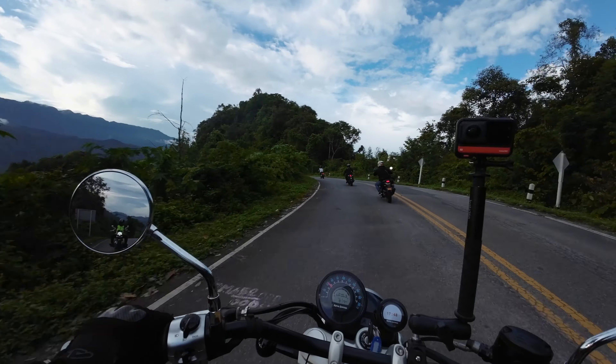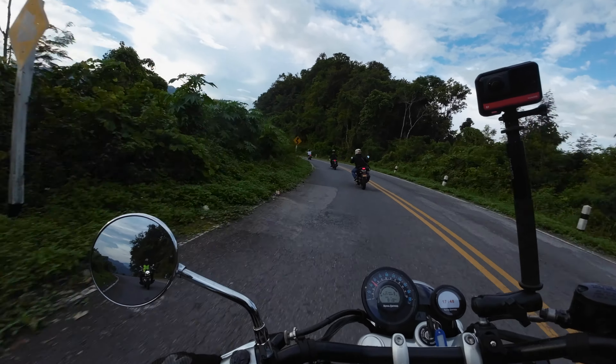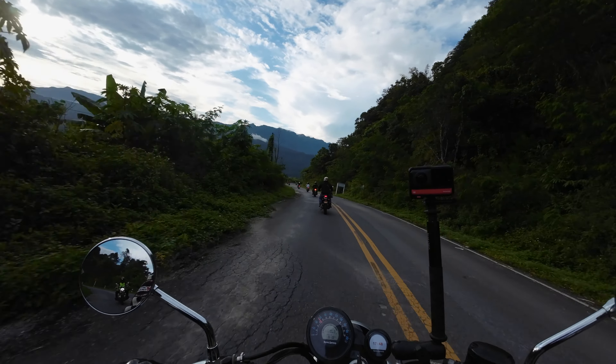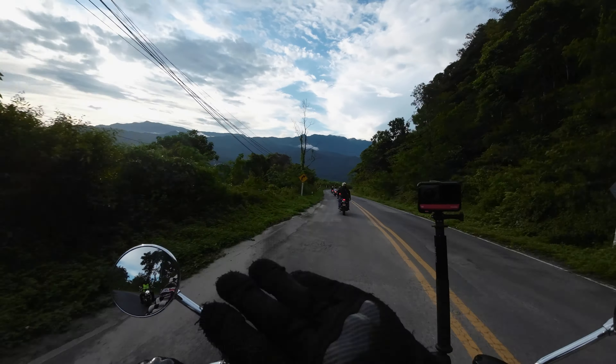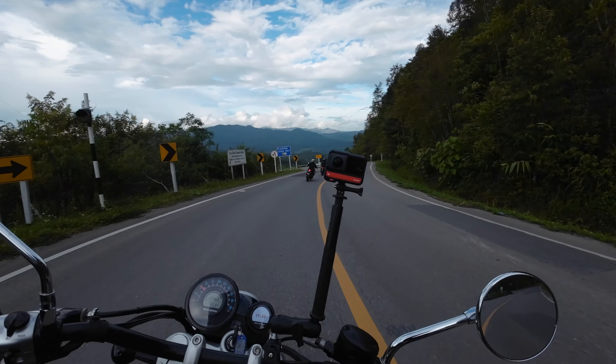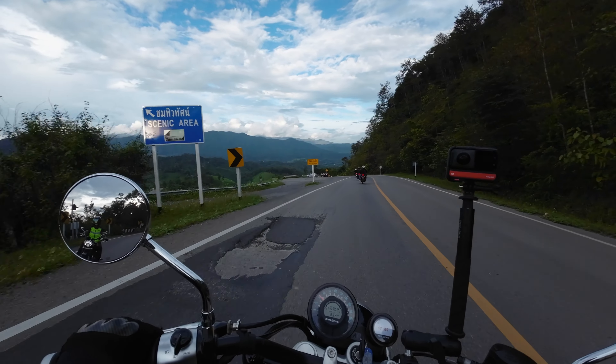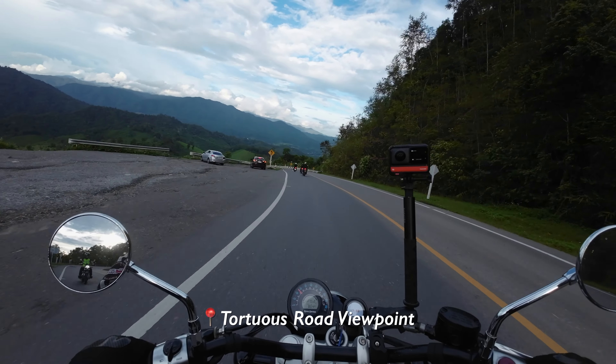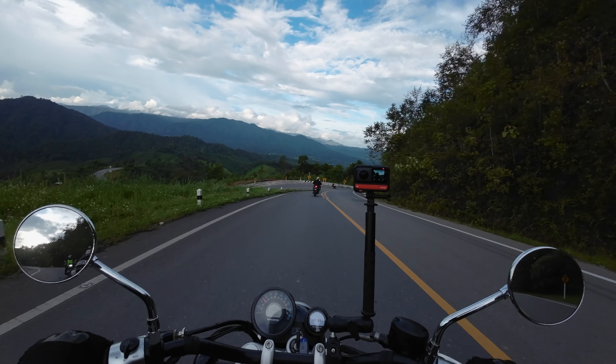Kunan National Park. It's just non-stop views like this. What a place.